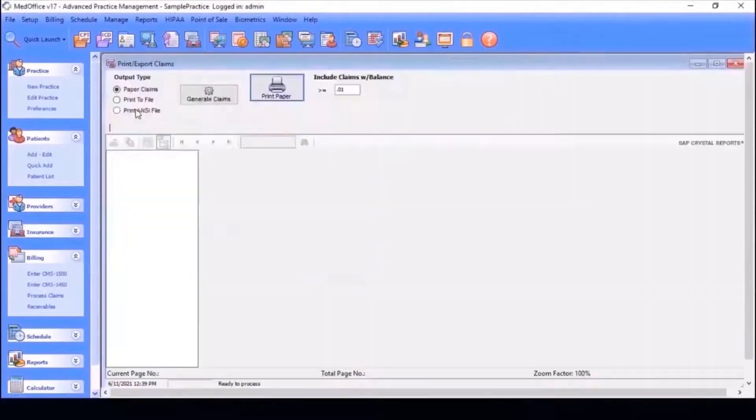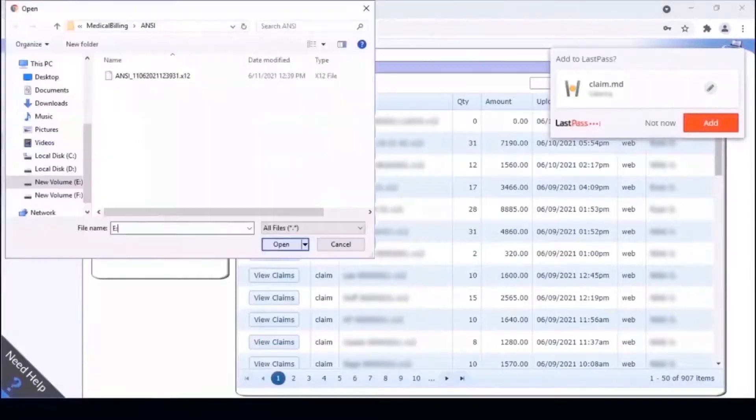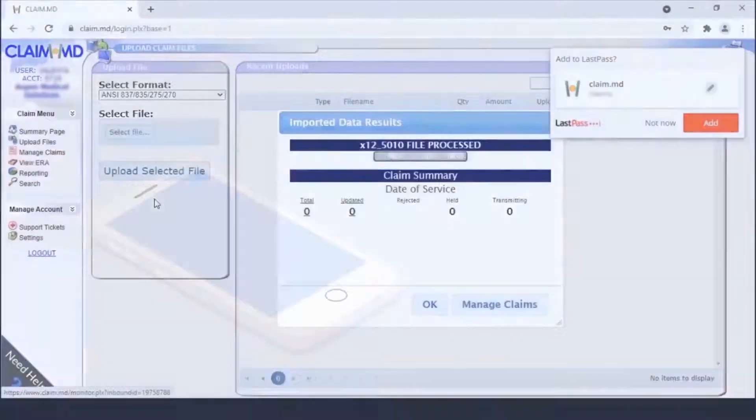Once all requisite patient claim entry is completed, the bot then downloads the claim report from MedOffice and uploads the same to the Clearinghouse portal. You're finished!